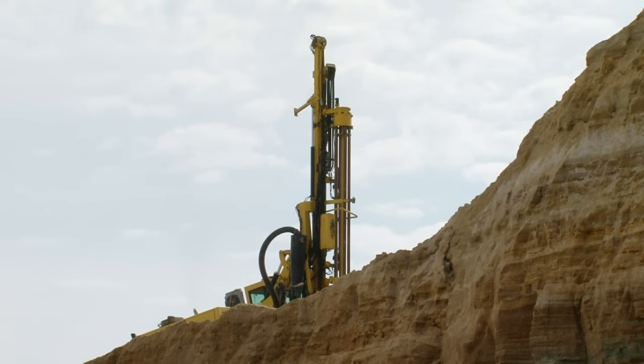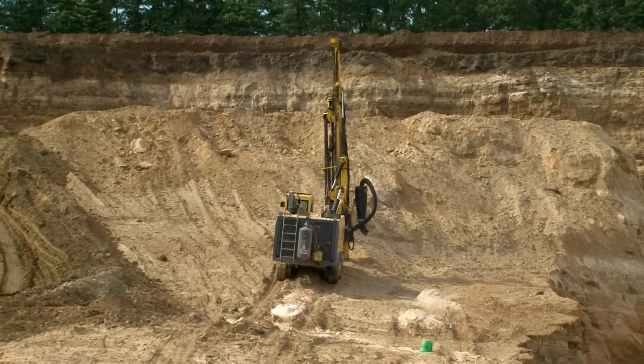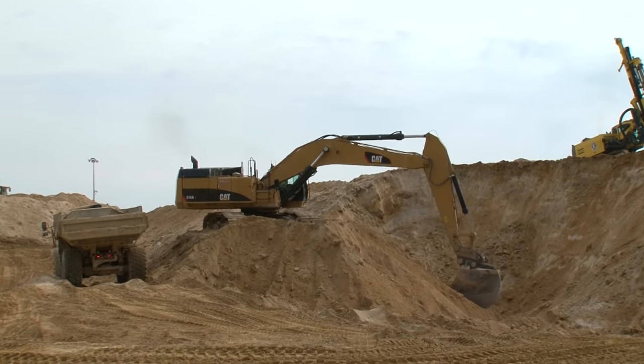A drilling crew is preparing the next section of land for blasting. A vertical drill is used to create a series of holes in a grid pattern, and some of the holes in this hillside are marked with green pails. Explosives are then lowered into the holes, and since the sandstone is loosely cemented, the mine blast is only strong enough to pop the sand so it's loosened up and ready to be scooped up with the excavator.